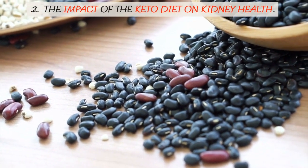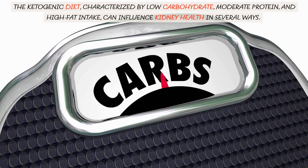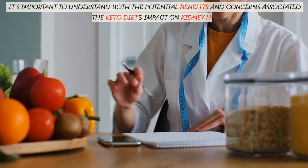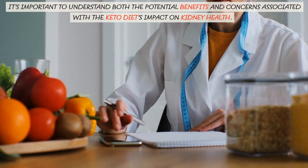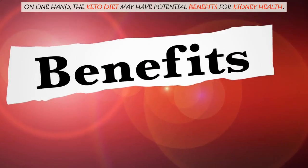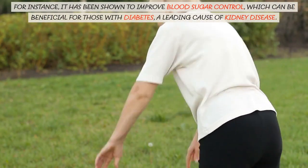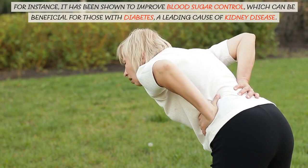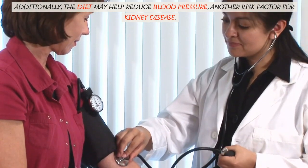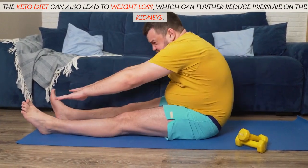The Impact of the Keto Diet on Kidney Health. The ketogenic diet, characterized by low-carbohydrate, moderate protein, and high-fat intake, can influence kidney health in several ways. On one hand, the keto diet may have potential benefits for kidney health. For instance, it has been shown to improve blood sugar control, which can be beneficial for those with diabetes, a leading cause of kidney disease. Additionally, the diet may help reduce blood pressure, another risk factor for kidney disease. The keto diet can also lead to weight loss, which can further reduce pressure on the kidneys.